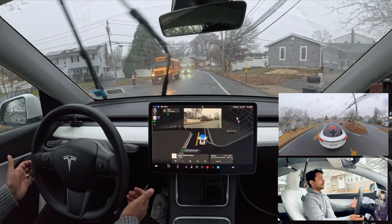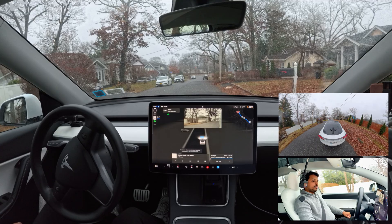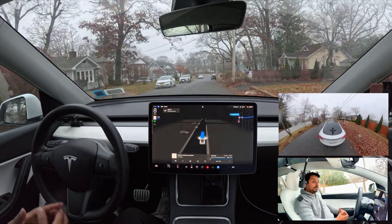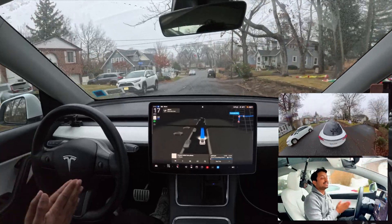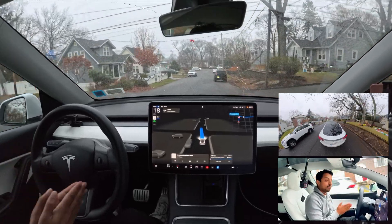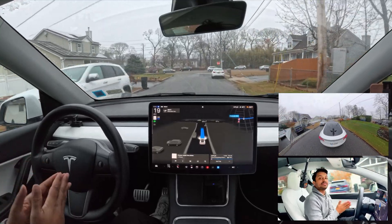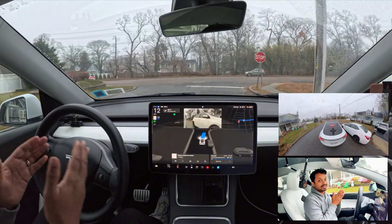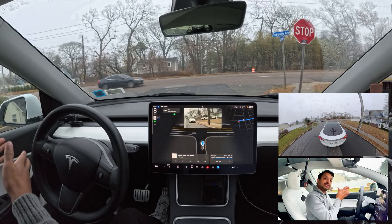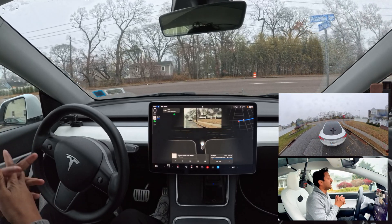Hey everyone, we're back with another full self-driving video. My name is and I love to film Tesla FSD videos in New York. Today we're testing a few things: narrow roads where the car has failed many times — getting stuck because it couldn't calculate the space between left and right — and we're also going to test some unprotected left turns.